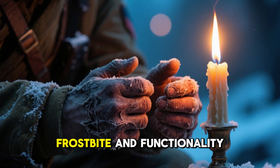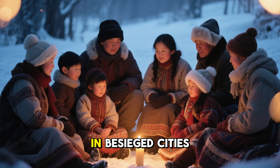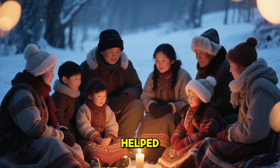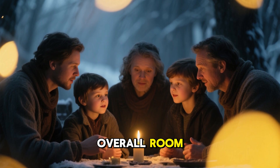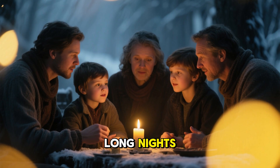It often meant the difference between frostbite and functionality. Civilians behind the lines faced similar hardships. In besieged cities where coal deliveries stopped and stoves went cold, these reinforced candles helped families heat a single living space. They didn't raise overall room temperature by much, but the radiant warmth they produced allowed people to gather around them and stay warm enough to endure long nights.